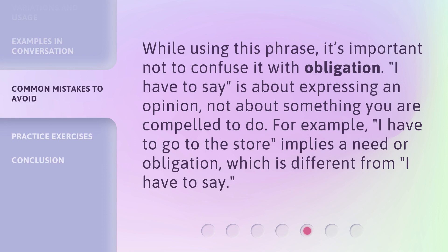While using this phrase, it's important not to confuse it with obligation. 'I have to say' is about expressing an opinion, not about something you are compelled to do. For example, 'I have to go to the store' implies a need or obligation, which is different from 'I have to say.'